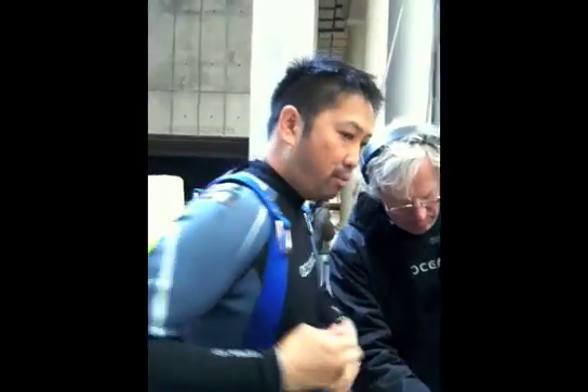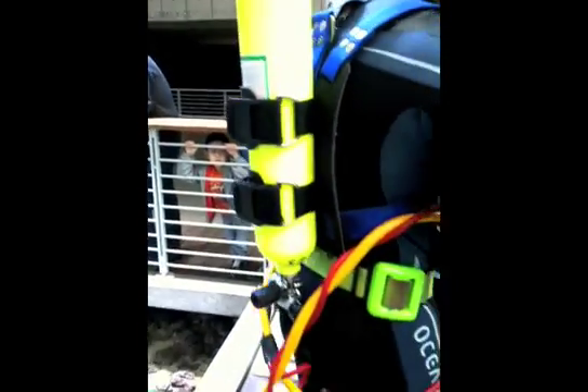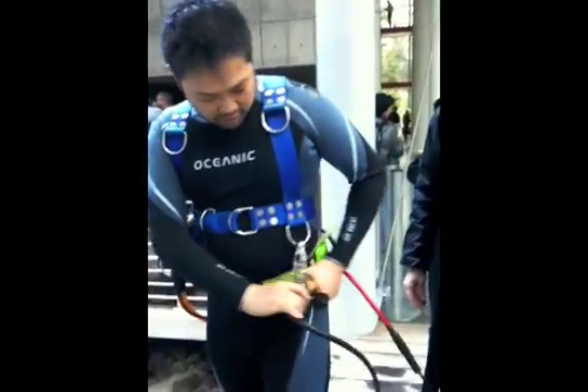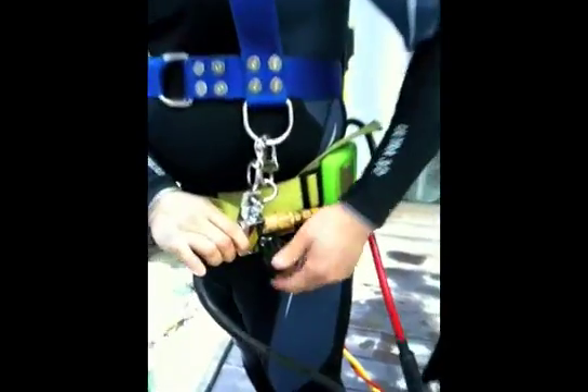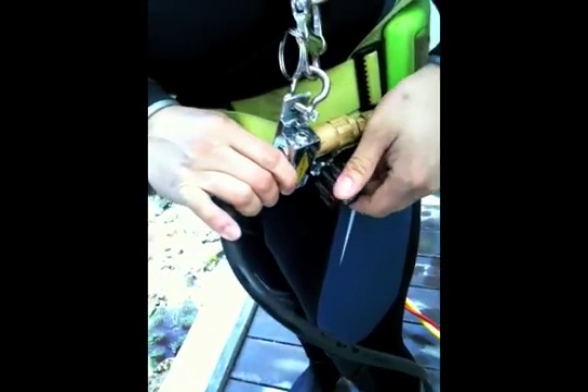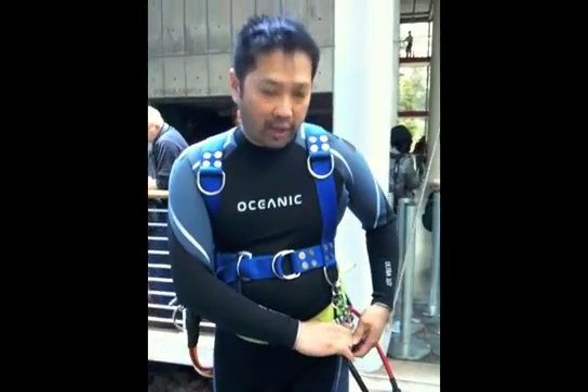Even though I'm diving from surface supply from our cylinder over on the cart, I have a tank here on my back. This is what we call a pony bottle, and this is a built-in safety device. In the event that something happens up here and I run out of air, I have a valve right here that I can open up. Once I do that, I'm now able to breathe off of my pony bottle. So that's just a built-in safety device that we have.